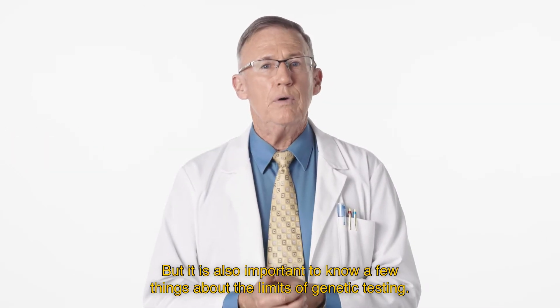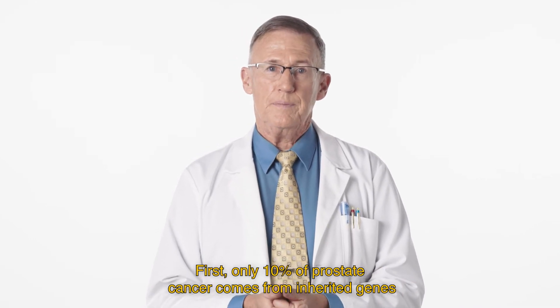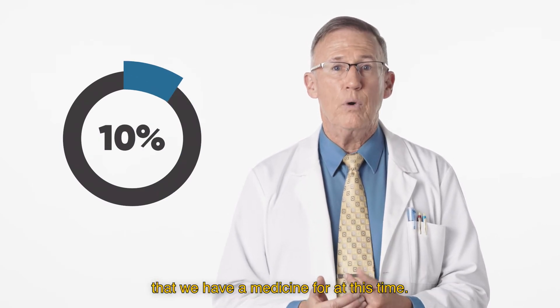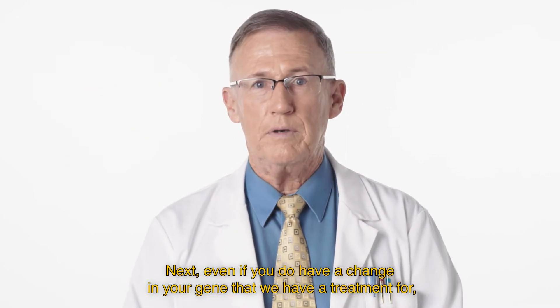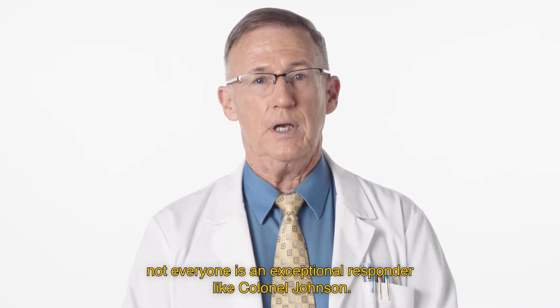It is also important to know a few things about the limits of genetic testing. First, only 10% of prostate cancer comes from inherited genes that we have a medicine for at this time. Even if you do have a change in your gene that we have a treatment for, not everyone is an exceptional responder like Colonel Johnson.